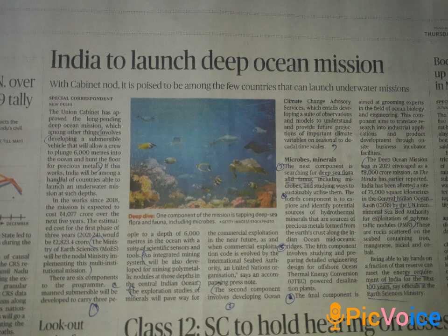The mission involves polymetallic nodules — explore them. The exploration of polymetallic nodules is the main objective.